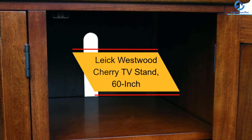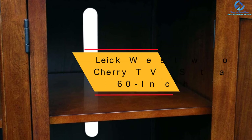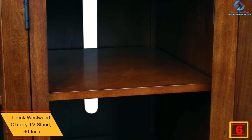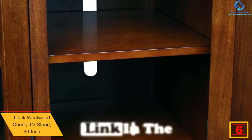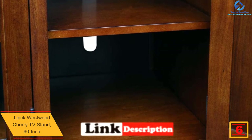At number 6, we have the Leek Westwood Cherry TV Stand, 60-inch. This 60-inch TV stand holds TVs up to 60 inches and tames CDs, DVDs, and gaming accessories into a buttoned-up and orderly picture of efficiency.